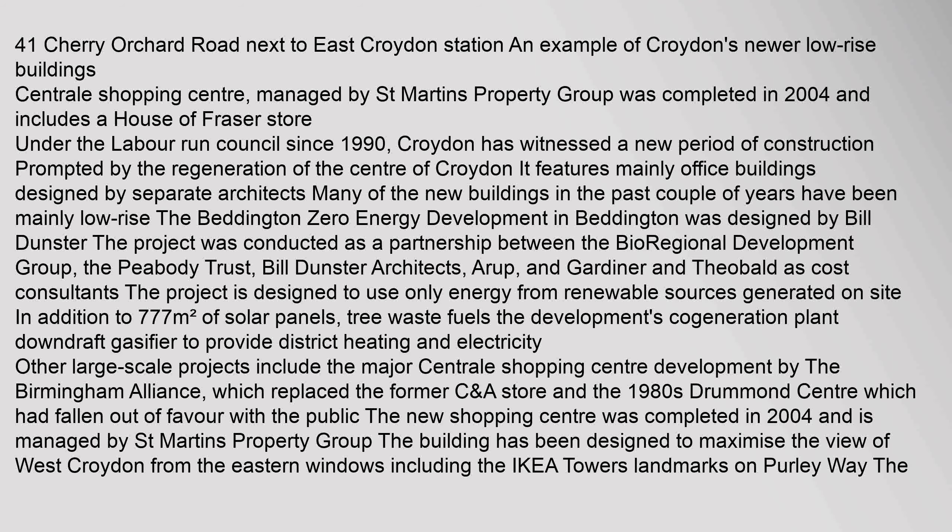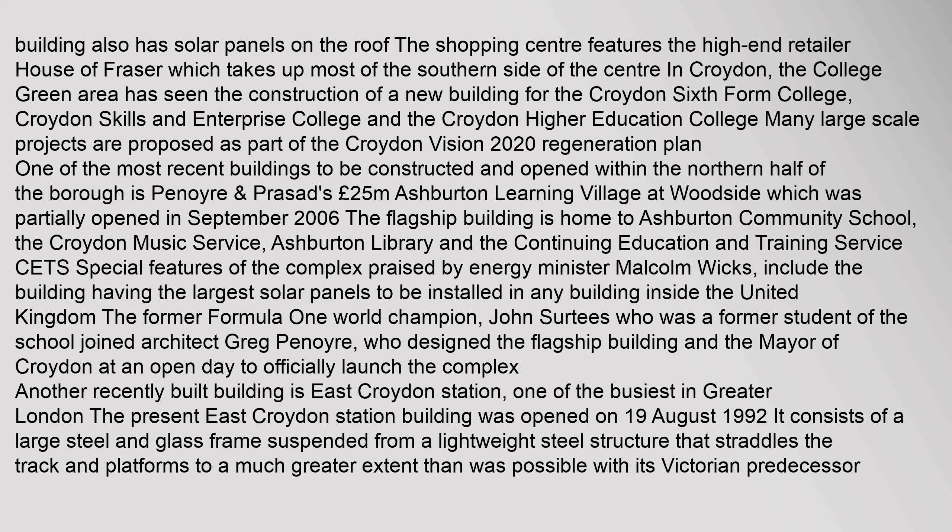Tree waste fuels the development's cogeneration plant downdraft gasifier to provide district heating and electricity. Other large-scale projects include the major central shopping centre development by the Birmingham Alliance, which also has solar panels on the roof. The shopping centre features the high-end retailer House of Fraser. The College Green Area has seen the construction of a new building for the Croydon Sixth Form College, Croydon Skills and Enterprise College, and the Croydon Higher Education College. Many large-scale projects are proposed as part of the Croydon Vision 2020 Regeneration Plan.